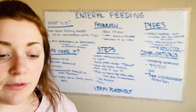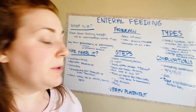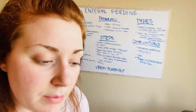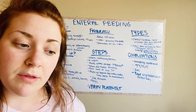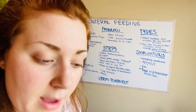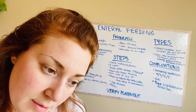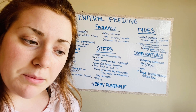Verify the placement — this is really important. The gold standard is an abdominal x-ray. You can also do measurements, a visual inspection of the aspirate, or a pH check. Gastric pH should be four or less; jejunum is four to six; and seven or higher indicates respiratory or lung placement.